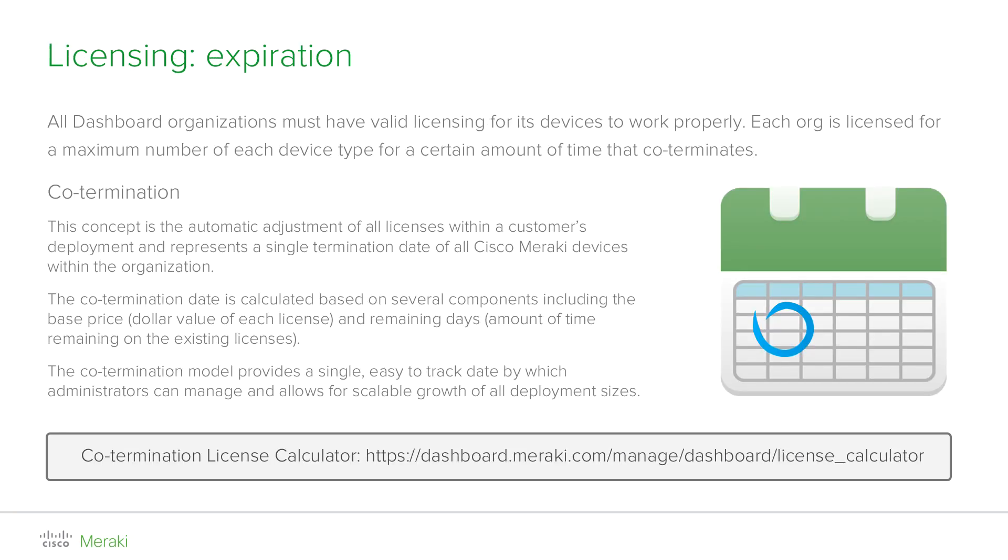The core message of Cisco Meraki is to simplify IT, and this includes licensing. When scaling a network, keeping track of licensing termination dates for each individual product can be complicated and administrative overhead. That is why we introduced the concept of co-termination. What co-termination means is that all license keys added to the same pool, which is a dashboard organization, are averaged based on their value — that is the price — and the remaining days. This ensures that you will always have a single easy-to-track date for all your Meraki devices.